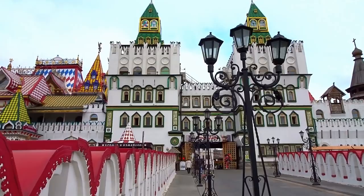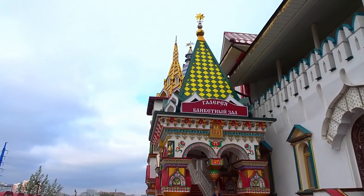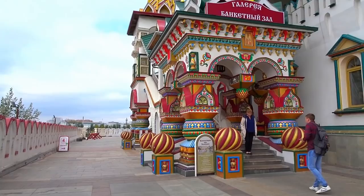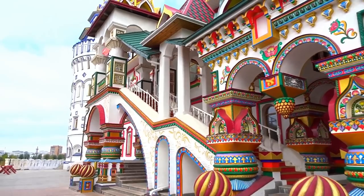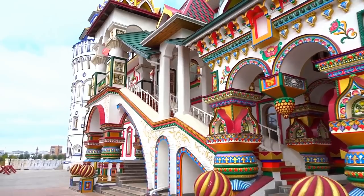Here we go, a little bit closer — look at that! Isn't that very, very pretty? That's a typical old Russian style of houses. I guess this is where a Tsar would be living, you know, before Peter the First — those days.